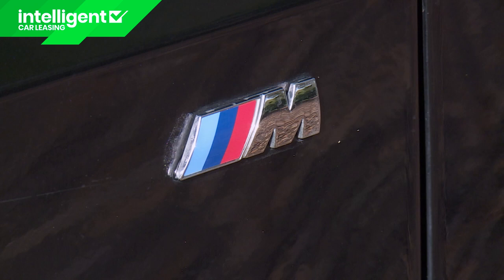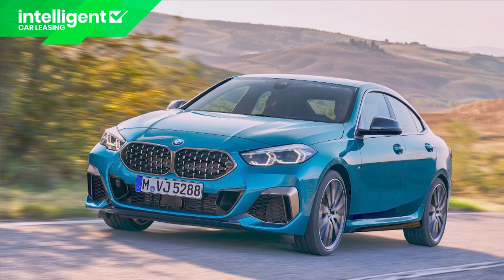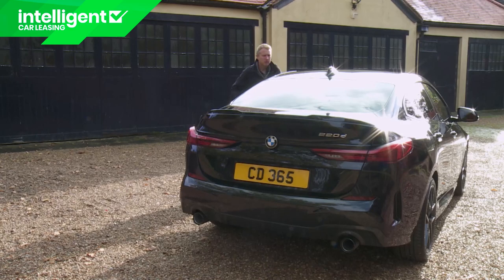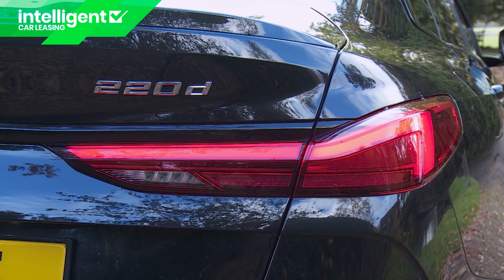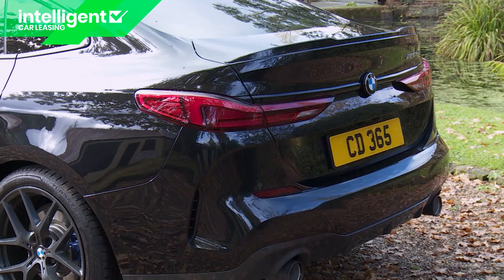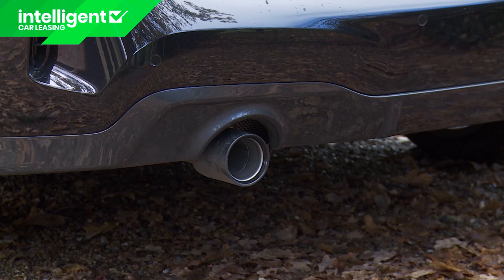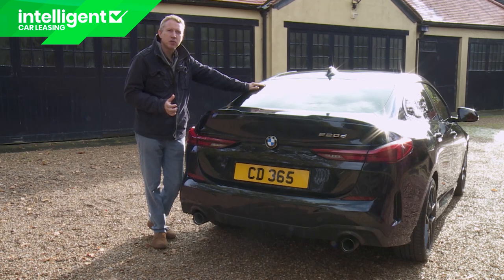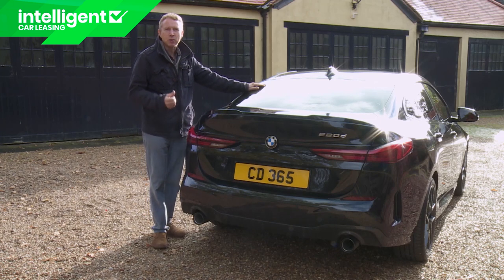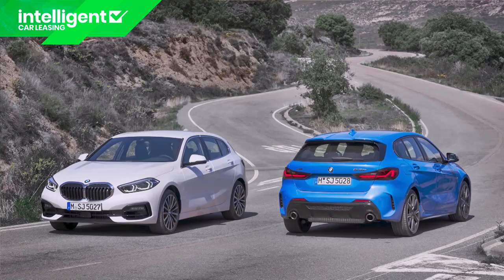On M Sport models these bars can be finished with satin aluminium, and they are finished in cerium grey on the M235i, which also gets larger outer air intakes. The rear isn't perhaps quite as eye-catching, but the full LED L-shaped tail lamps have distinctive night-time illumination. Horizontal lines emphasise the low centre of gravity, with narrow faux air intakes at each corner and slim reflectors above little angled kinks in the bumper above the exhaust pipes. You get either single or twin tail pipes depending on the engine chosen. Intensive use of aluminium for the bonnet and boot lid, as well as high-strength steels, also feature in the stiff FAAR chassis this car borrows from its 1 Series showroom stablemate.